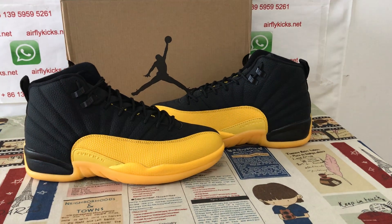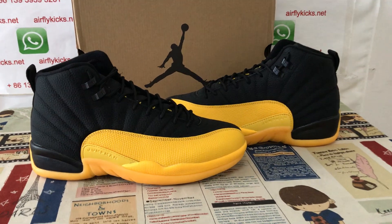Hello friends, today let me show you a new shoes of Jordan 12, University Gold.